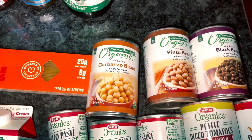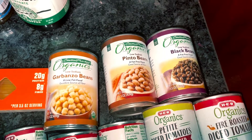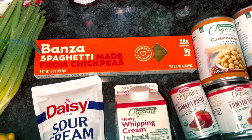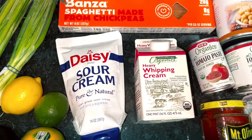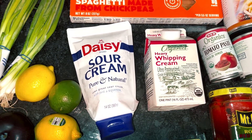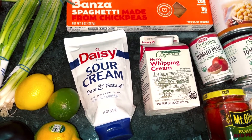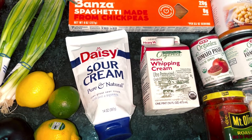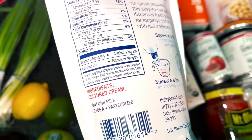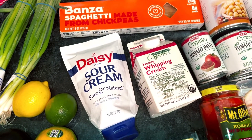I noticed the price of tomato paste went up, which was a little annoying. Fire roasted tomatoes are going to be used in the romesco sauce that goes with those roasted peppers. Garbanzo beans are going to be used in the salmon recipe I mentioned. Blackened pinto beans — I'm going to make refried beans and those are going to go on our vegetarian baked potatoes. Bands of spaghetti for the spaghetti. Sour cream — I normally get a small one but they didn't have it, and this one is nice because it has the squirt-out top.